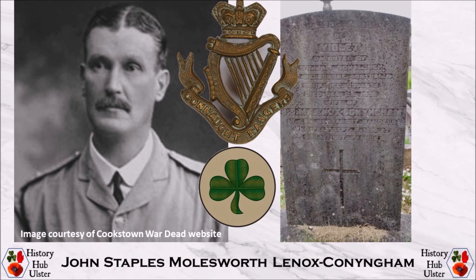John Staples Molesworth Lennox Cunningham was born on 23 November 1861 in Moneymoor and completed his education at the Royal Military College at Sandhurst, being commissioned as a second lieutenant with effect from 22 January 1881. He held the rank of captain when he married Harriet Violet Donaldson in London on 17 December 1891, and was a major in the 1902 Army List.